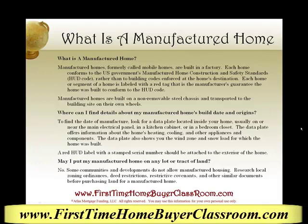Hi, this is Keith Shabit, your friend in the mortgage business, and today we're discussing what is a manufactured home.